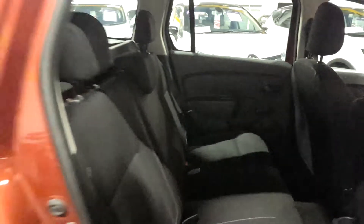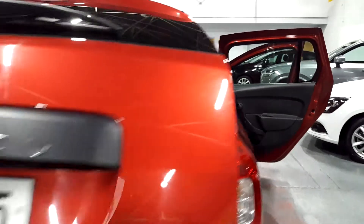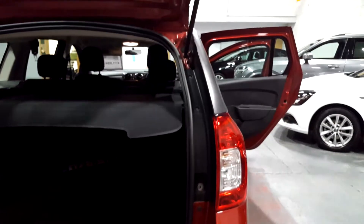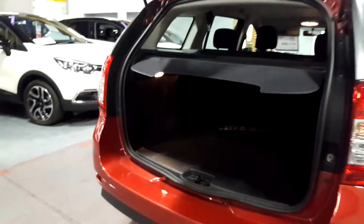Very comfortable seats with lots of legroom in the back. It's built on the Dacia Sandero chassis but it's much longer, so there's a much bigger boot and lots of legroom in the back. It's also a little bit wider, and in the back there is a huge boot — it has the largest internal volume in its class.